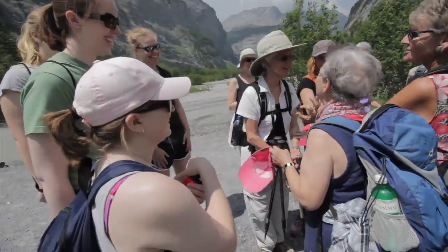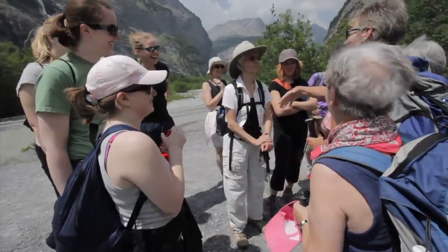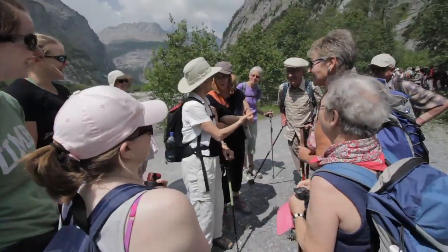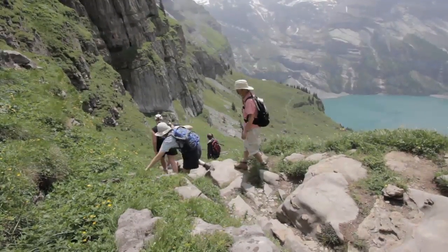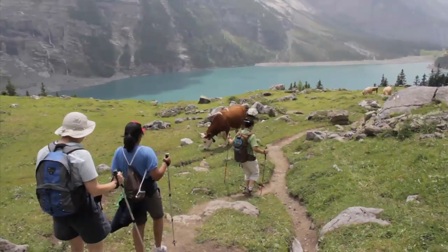Probably one of the most interesting experiences was meeting the large group of walkers who are all over 60 years old, some of them in their 80s, and just really comparing the elderly there and the elderly here and realizing that their entire lives they've been exercising and they've been involved in physical activity.